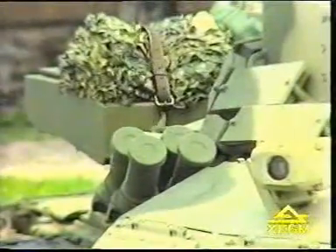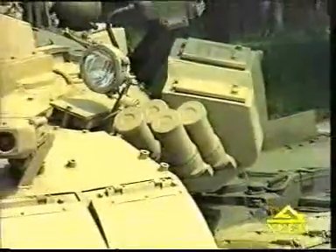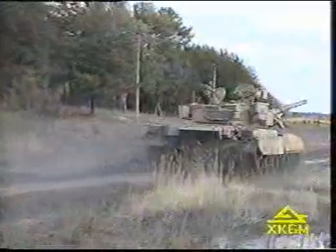The TUCHA system provides remote spray screening at a range of 200 meters. The thermal smoke equipment provides smoke screening behind the tank.